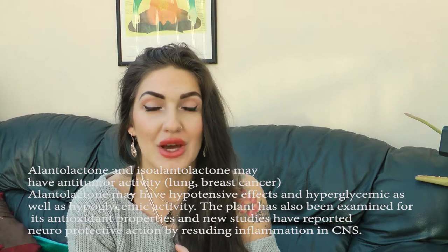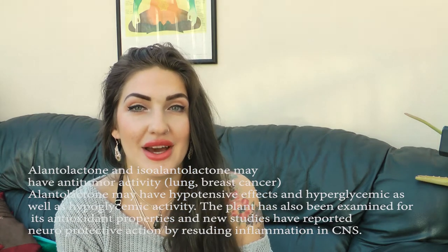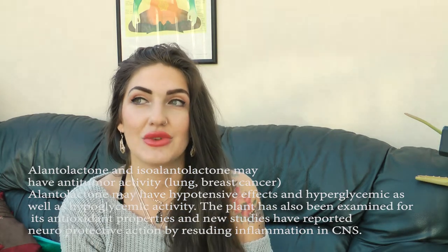These compounds have also been found to have a hypotensive and hypoglycemic effect — so really beneficial if you have high blood pressure and high blood sugar levels at the same time. They've also been found to have anti-tumor, anti-neoplastic, and antibacterial properties. The main compound from the sesquiterpene lactones responsible for antibacterial action is helenine.